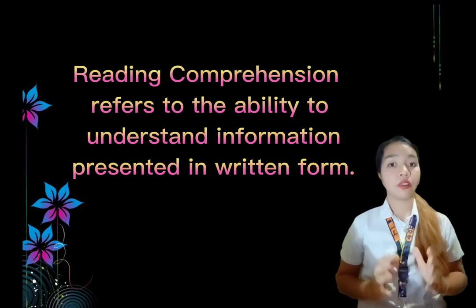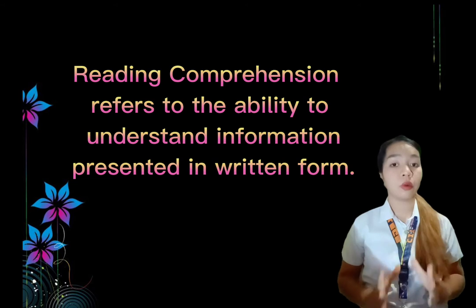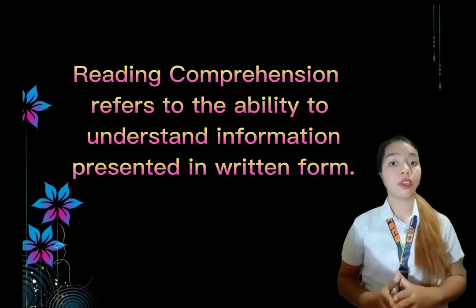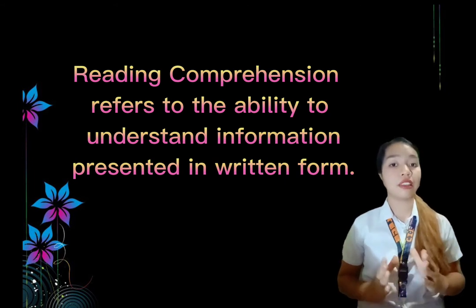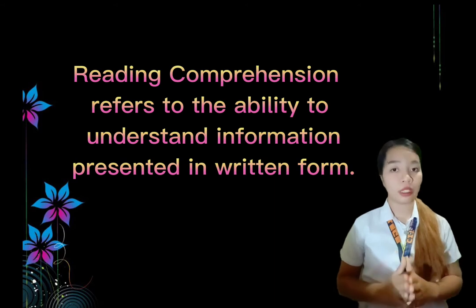For example, in fiction books, children imagine the characters and share an emotional and adventurous journey with them. In non-fiction books, children gain new information which deepens their understanding of new topics and concepts. Reading comprehension is a complex skill that requires time and practice to develop fully.